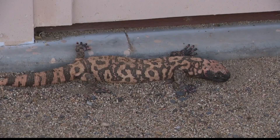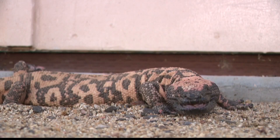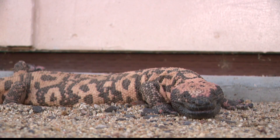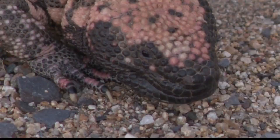Brown and speckled, the Gila monster is a venomous lizard native to the southwestern U.S. and Mexico. Although it may look harmless to some, it's considered to be as toxic as a western diamond rattlesnake, especially if you get close.